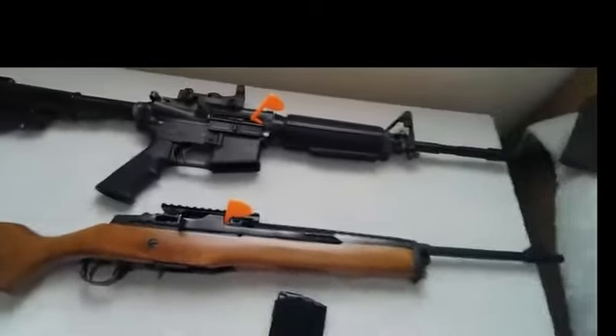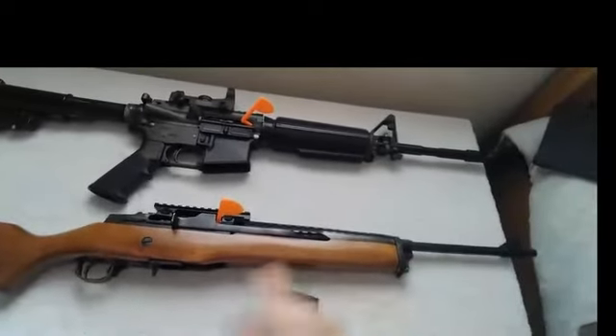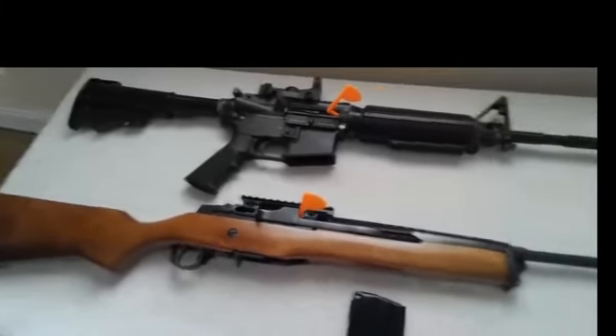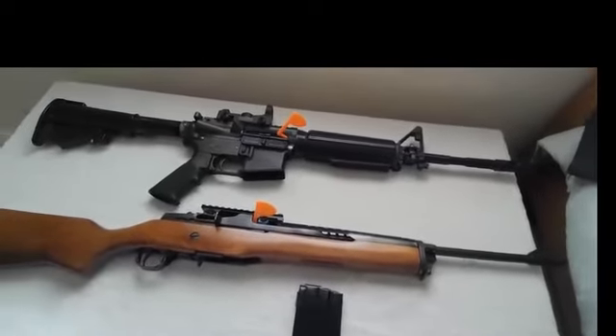The widespread adoption of the Ruger Mini-14 with law enforcement agencies across the United States extended to other parts of the world, including the Royal Ulster Constabulary, the French Gendarmerie, and also forces in Asia and Australia.